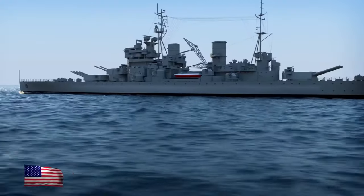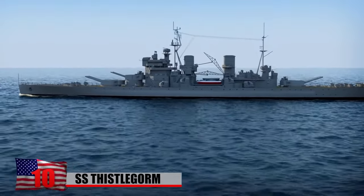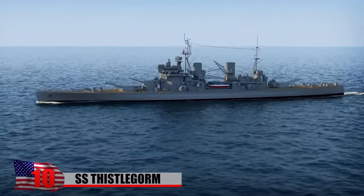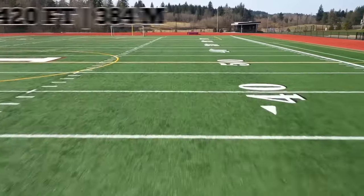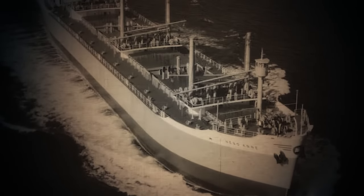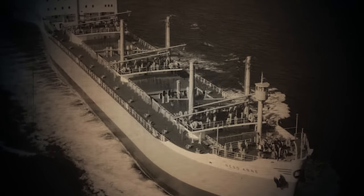SS Thistlegorm: Just a year after being built in 1940, and after completing only three successful voyages, the British merchant navy ship SS Thistlegorm was attacked by German bombers in the Red Sea. The ship was a little longer than an American football field at 420 feet. She spent much of her short-lived career transporting steel rails, aircraft parts, grain, and rum between Europe, Argentina, and the West Indies.